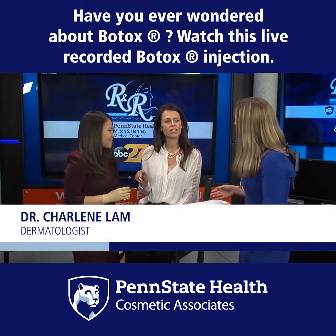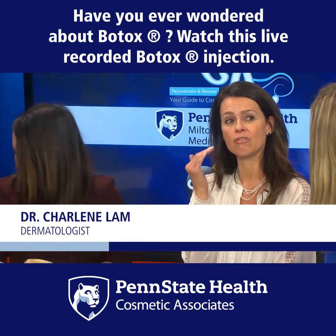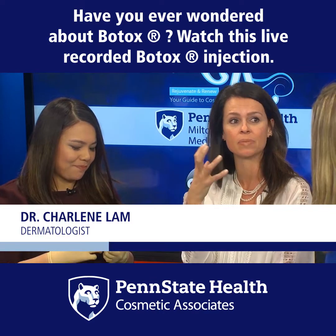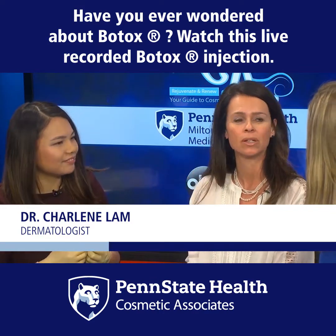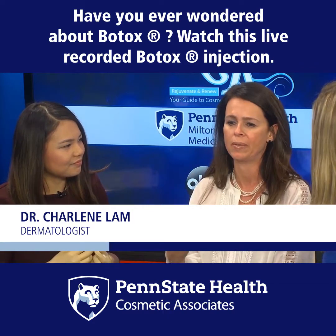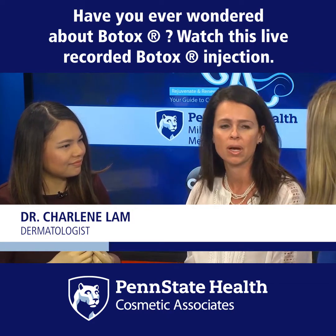When done correctly, they only enhance your natural beauty. We have conversations about how far to go, because I like my smile lines — I don't want to be unable to smile. Dr. Lam always talks me through what's the appropriate amount and how much I'm comfortable with.